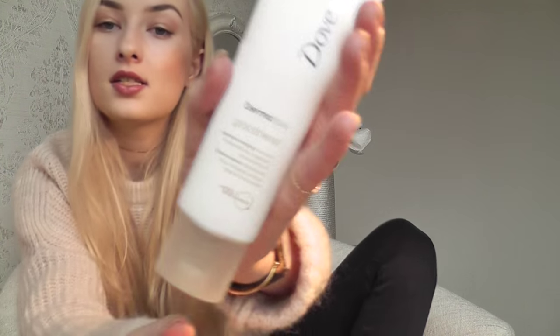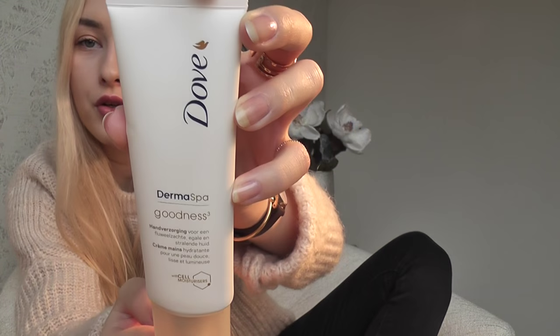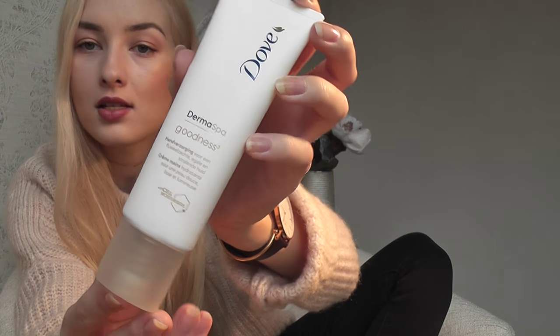I was gonna skip this month's favorites because I have a cold and stuffy nose, but I thought, no, I have so many amazing products to share with you guys. They've released a new body care line called Derma Spa. So this one is their goodness hand cream. This is what it looks like. The packaging of their new products is amazing. It looks so expensive and high quality. I've been loving this hand cream.